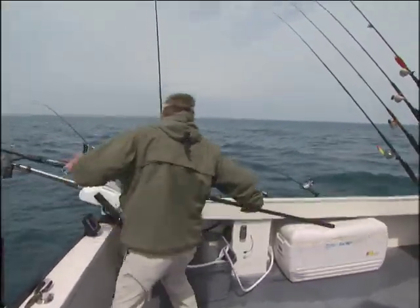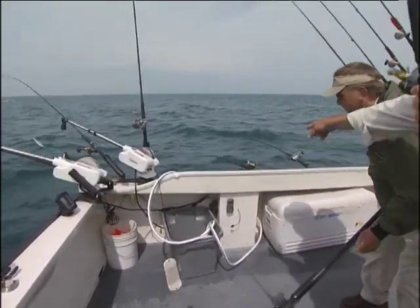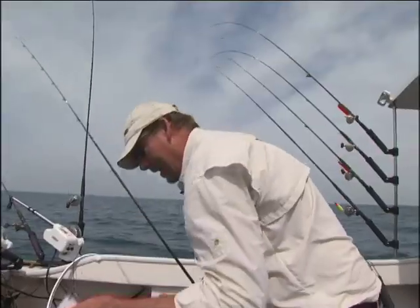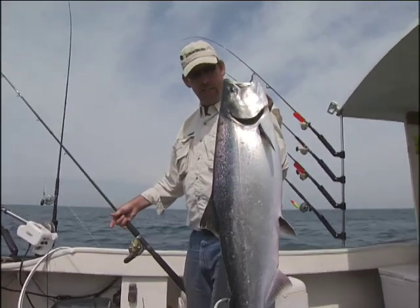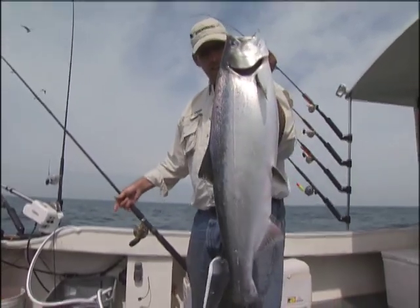Look at that — I missed him. That's a dandy fish. What a beautiful fish. There goes the fish on the dipty, Dan. By understanding the changes in your environment and adapting your technique to meet those changes, you can continue to catch fish like this. Nice king salmon.